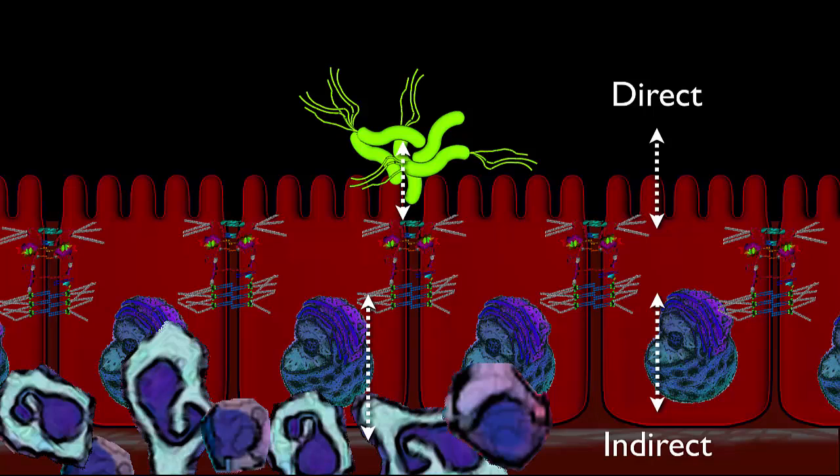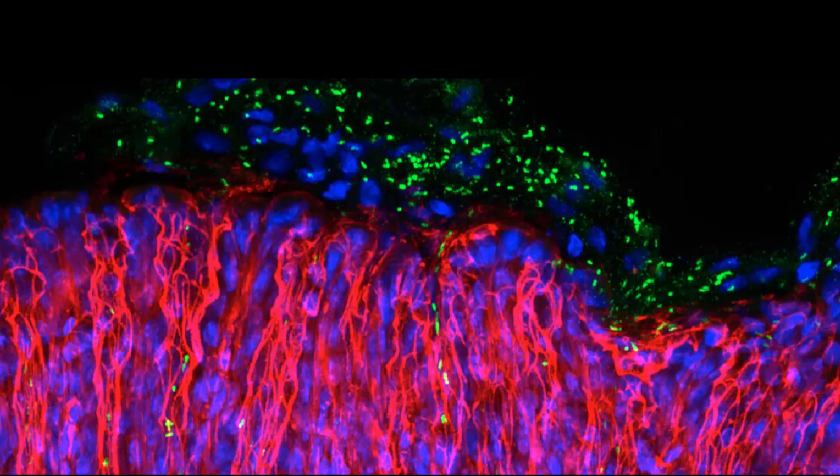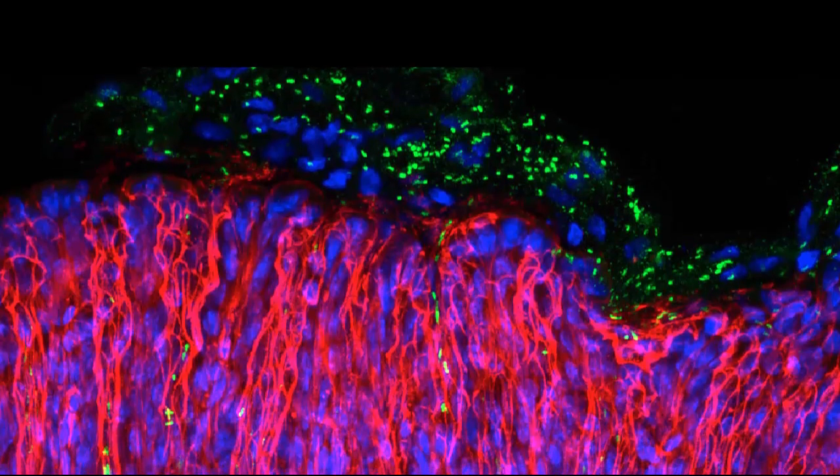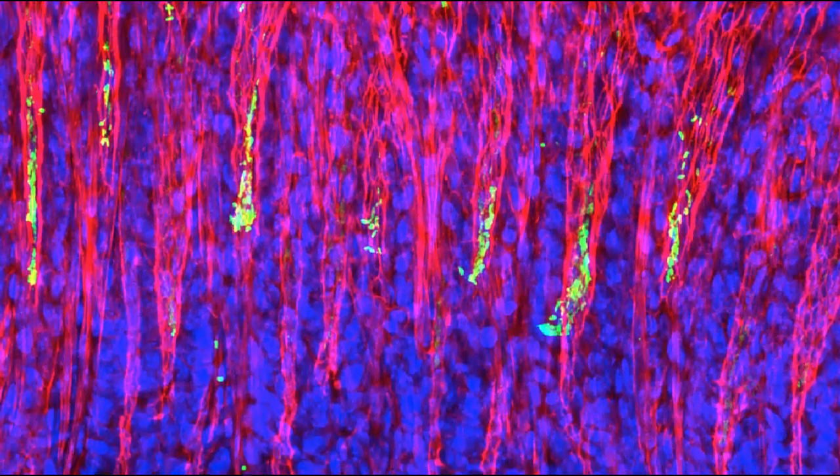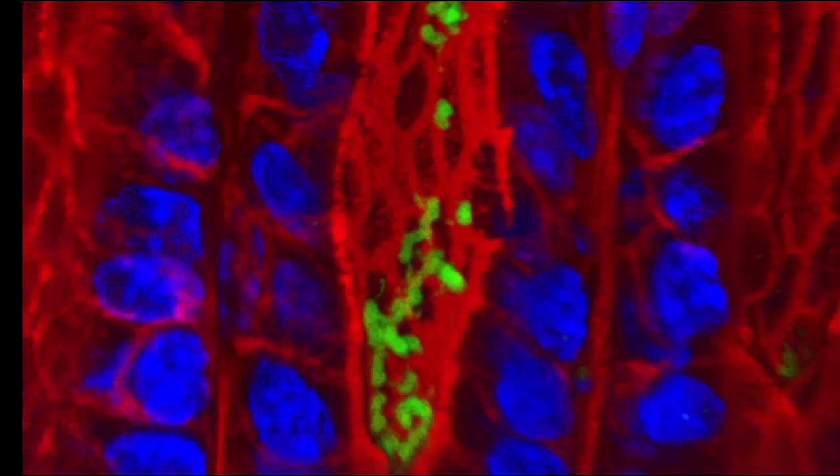However, one big part of the puzzle is still missing. In order for a microbe to lead to cancer, it has to create permanent changes in cells that are long-lived and can divide for a long time. Cells that H. pylori interacts with on the stomach surface are very short-lived. But investigators have found that H. pylori bacteria infects stem cells. In the image, you can see bacteria in the mucus layer and, if you look deep in the stomach glands, colonies of bacteria interacting with progenitor cells and stem cells — these are long-lived cells.